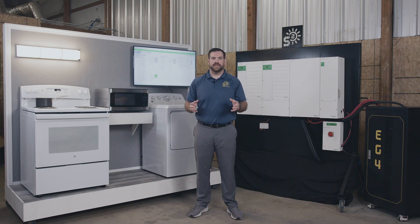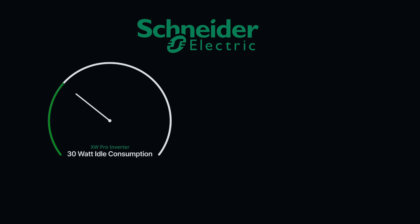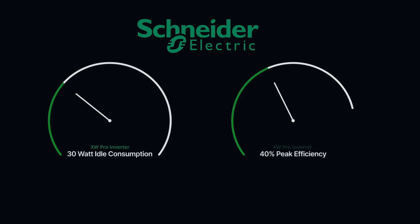When you invest in a Schneider system, you're ensuring that you'll get more out of your batteries than you would with any other transformer inverter out there. With an idle consumption of less than 30 watts, the peak efficiency of the XW Pro is 95%. That means you can do more with less battery capacity.